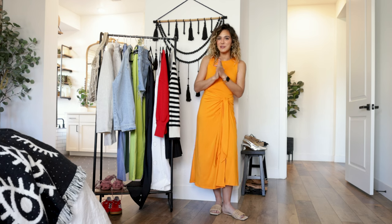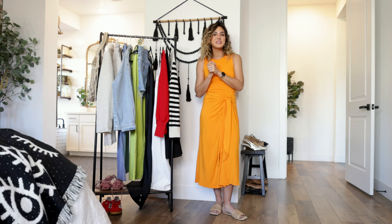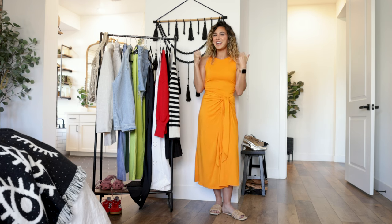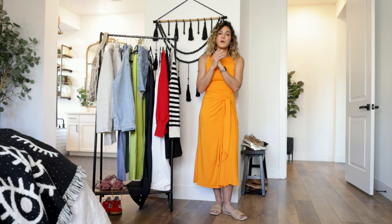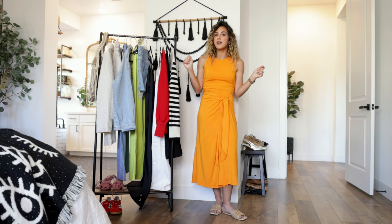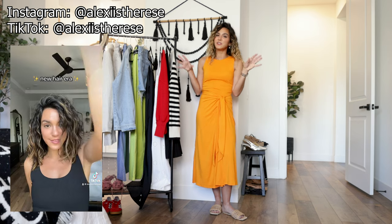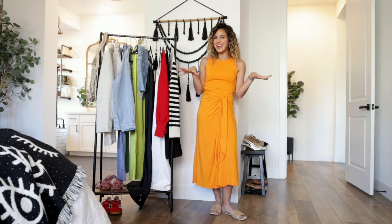Before we get started, please make sure you subscribe to my channel and hit that notification bell so you're notified every time I upload. If you enjoy this video, give it a thumbs up and leave a comment below letting me know your favorite look. I will link all the Walmart pieces in the description box, along with my Instagram, TikTok, and Poshmark. Alright, let's get into the styling!